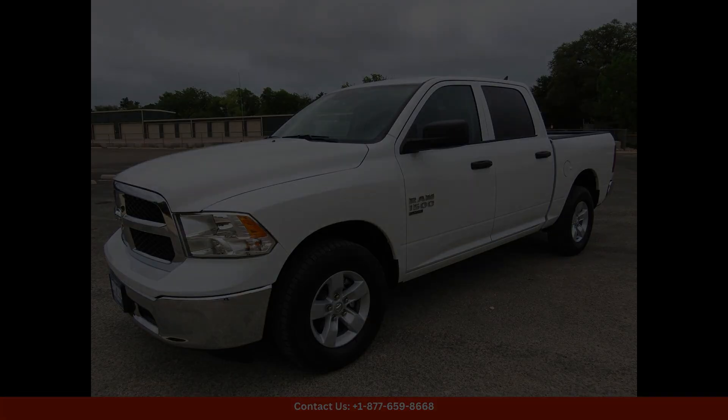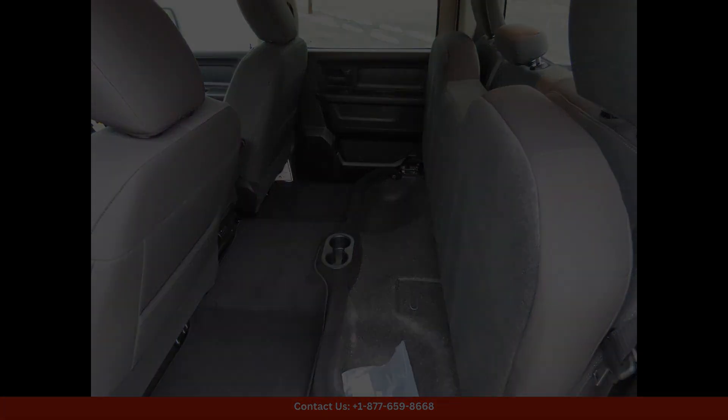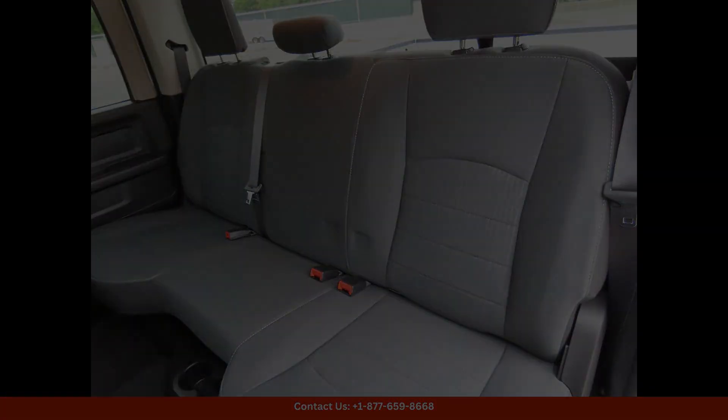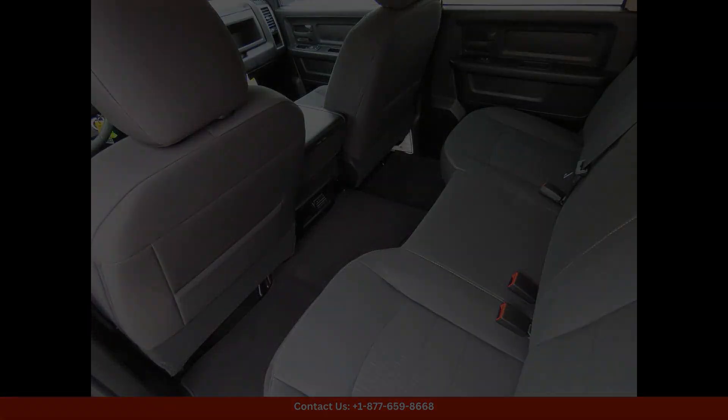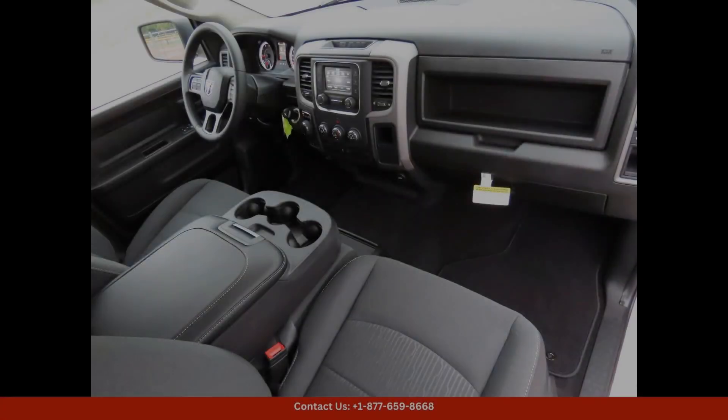The 2024 Ram 1500 Classic Tradesman in bright white clear coat is a sleek and stylish truck that is sure to turn heads on the road. This vehicle is located in Lampazes, Texas, and is in pristine condition.